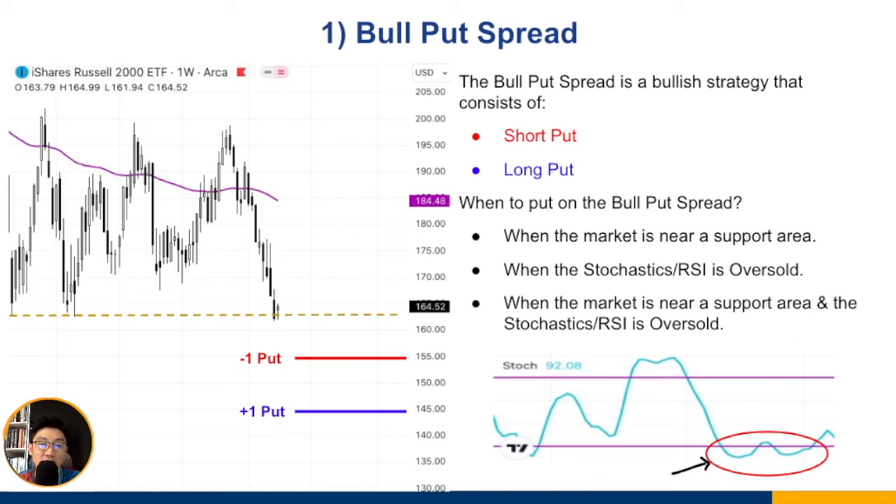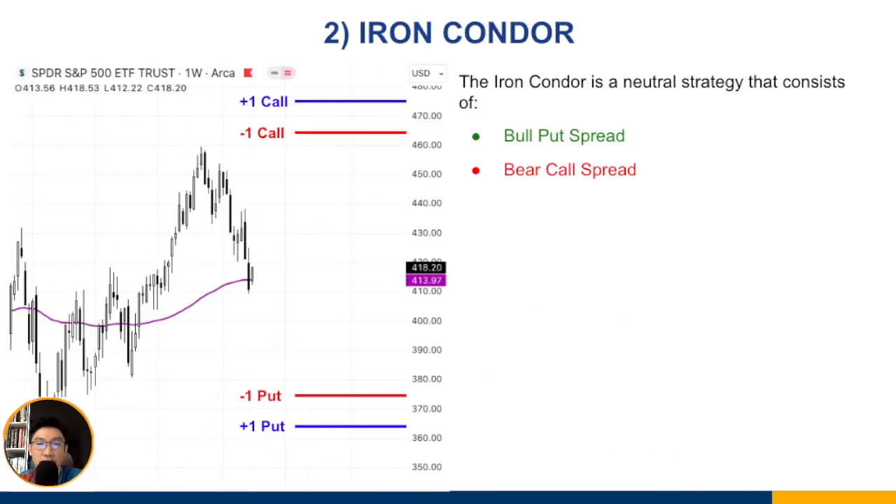A third approach combines both methods: when the market is oversold and near a support area simultaneously, you have a confluence of signals — the support level suggests a likely bounce, and the oversold indicator adds confirmation. Remember, nothing guarantees the market won't go further down, but over time this edge should play out. That covers the first strategy: the bull put spread.